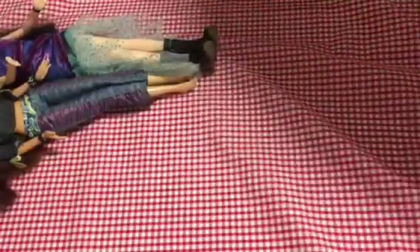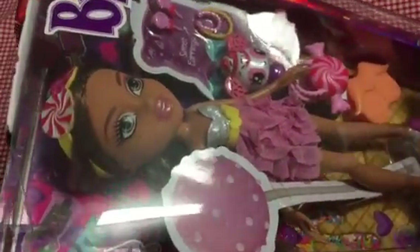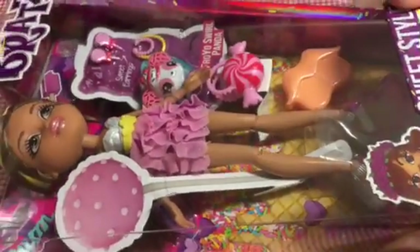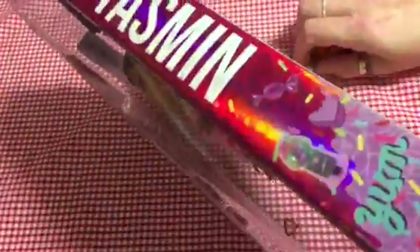And then the doll that I'm going to unbox is... look at this! It's Sweet Style Yasmin. I got her from eBay. She was £14, I think, and that was with postage, which I thought was a good price for her, because I just don't see these Sweet Style dolls. And certainly not for that price. They're usually £20 upwards on eBay.